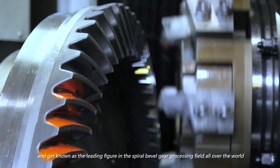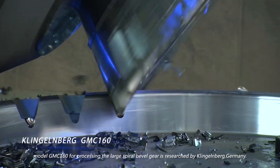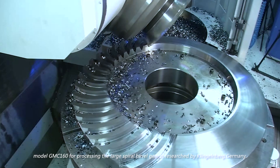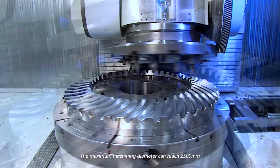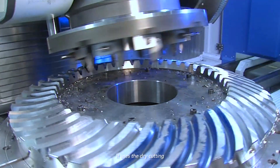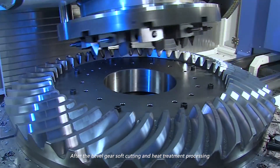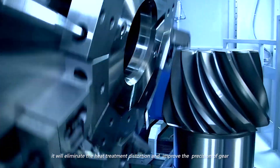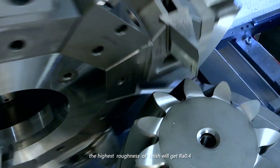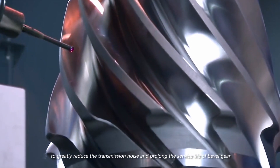The high-technique CNC machine tool, model GMC160, for processing large spiral bevel gears is researched by Klingelnberg, Germany. The maximum machining diameter can reach 2,500 millimeters. It uses dry cutting, abandoning cutting compound during machining, which is much better for energy saving and environmental protection. After soft cutting, heat treatment, and hard cutting, it eliminates heat treatment distortion and improves gear precision to a highest RA 0.4, greatly reducing transmission noise and prolonging the service life of the bevel gear.